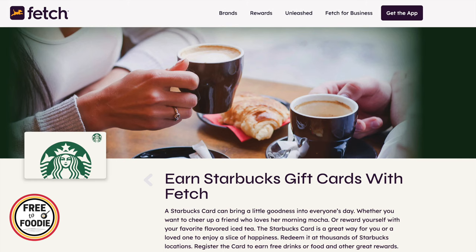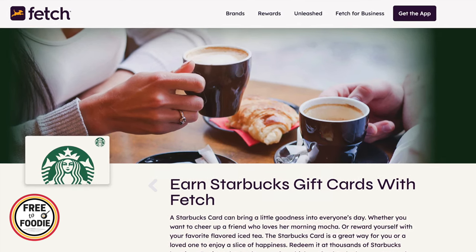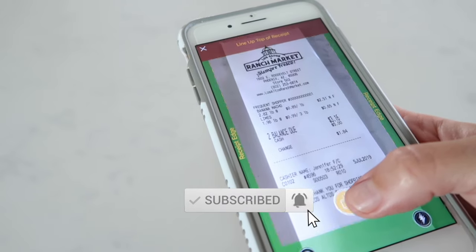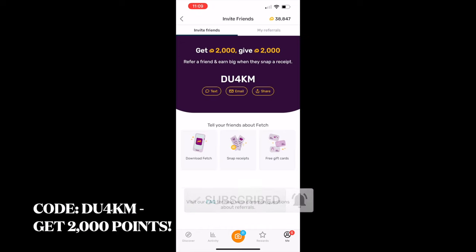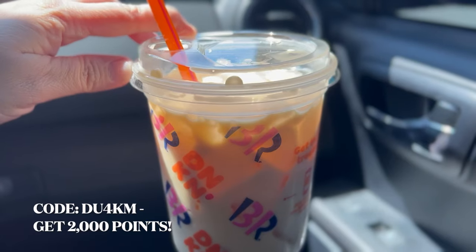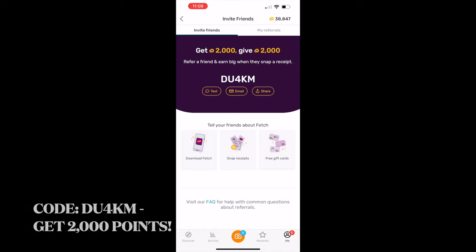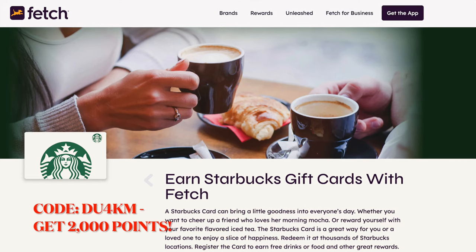I did get some Starbucks coffee. I got this Starbucks with my Fetch Rewards. If you guys aren't using Fetch, it's basically an app where you scan receipts and you earn rewards, and I cash out my rewards for gift cards. I don't normally get Starbucks — I normally get Dunkin' Donuts, but I don't really like the reward system lately. Let me know what you guys prefer, Dunkin' Donuts or Starbucks.